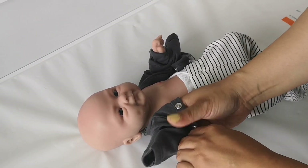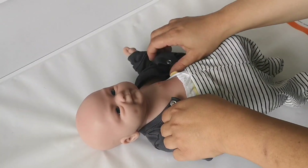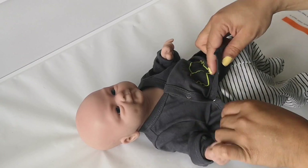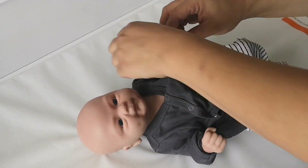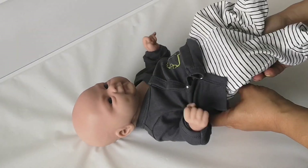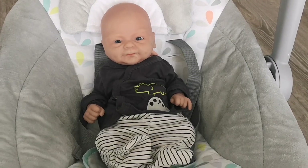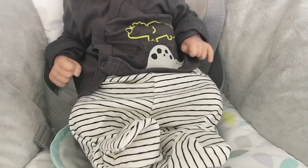All right, we are almost done here, just gonna button this up. This outfit is still a little bit too big but it's so cute! He is all changed and back in his swing — what do you guys think about his outfit? Comment down below.